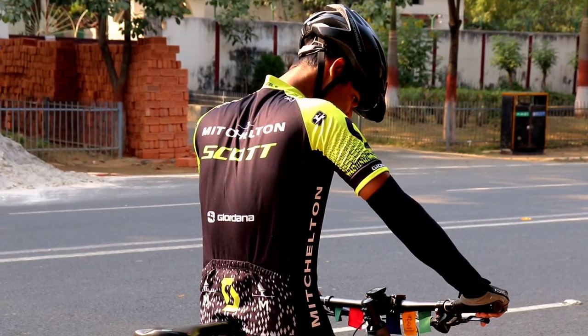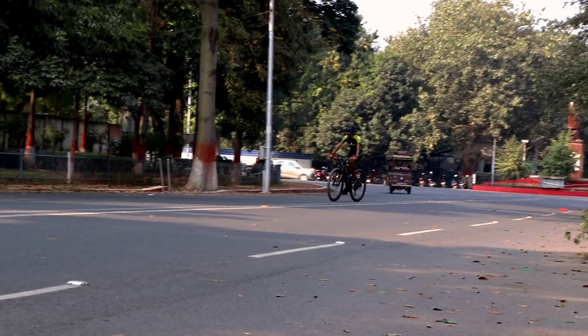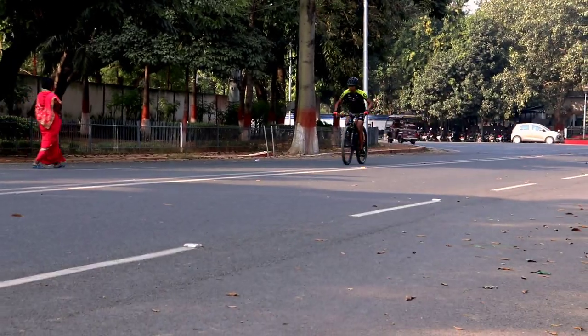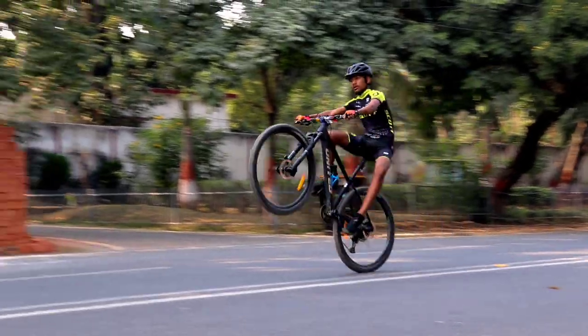So now the question is: from where did I buy this jersey? I bought it from Cycle Time India. You can contact them through the details in the description.